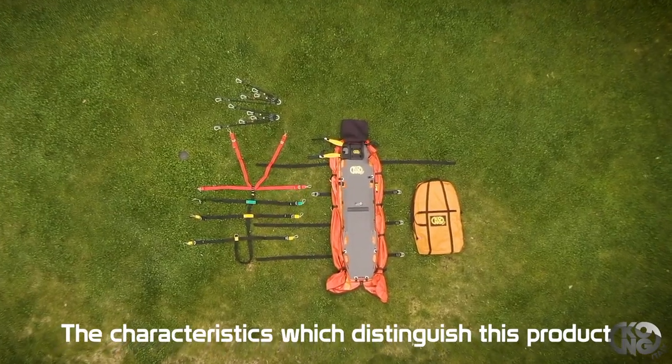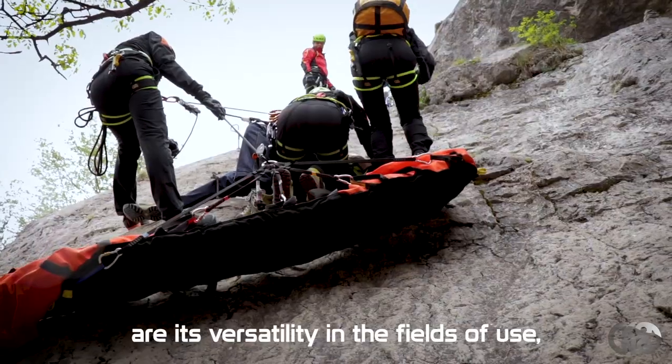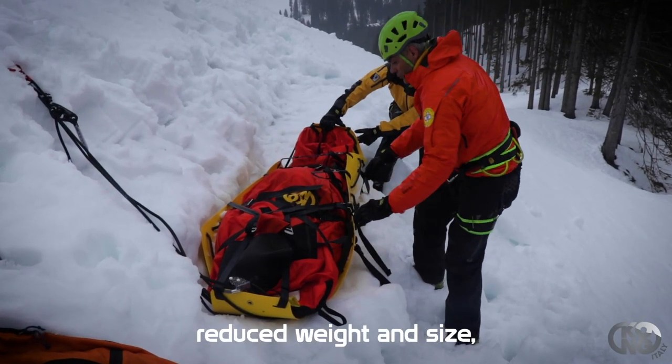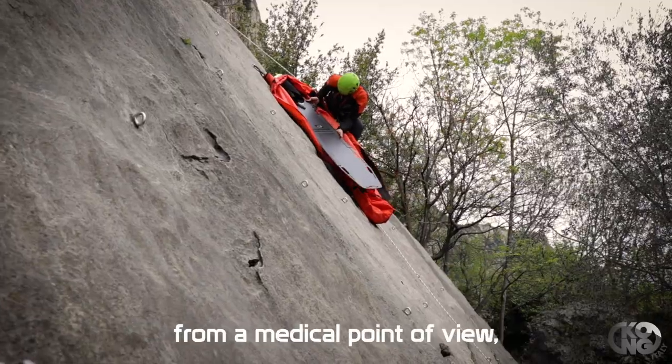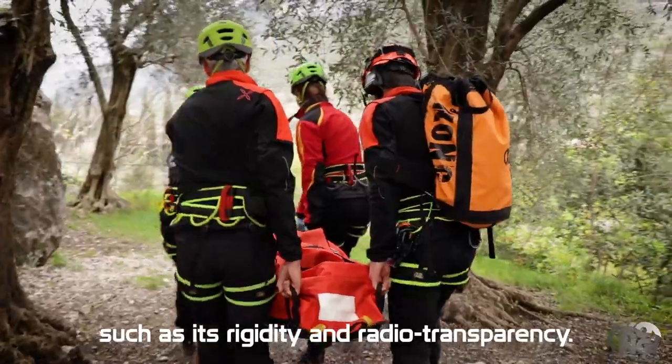Le caratteristiche che contraddistinguono questo prodotto sono la versatilità nei campi d'utilizzo, il peso e gli ingombri ridotti, la rapidità nel montaggio, oltre ad una serie di vantaggi dal punto di vista sanitario come la rigidità e la radiotrasparenza.